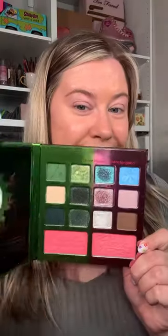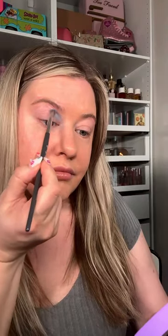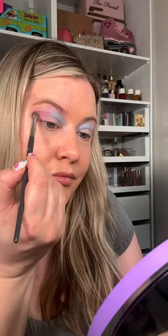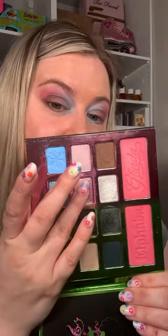One Size released a Wicked collection, so I had to try it out. Starting with this palette — there's a fun pastel side for Glinda and some green earthy tones for Elphaba. I wanted to do a fun pastel look, even incorporating the blush with the eyes. I thought the quality of this palette was really good. The mattes were nice, soft, and blendable, and the shimmers had some nice sparkle. I haven't tried a One Size palette since their very first launch, and I think this was a really nice improvement.